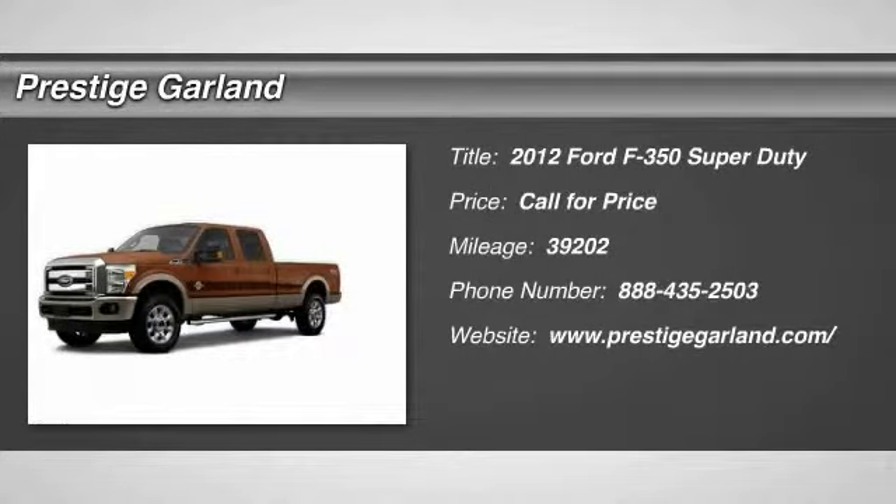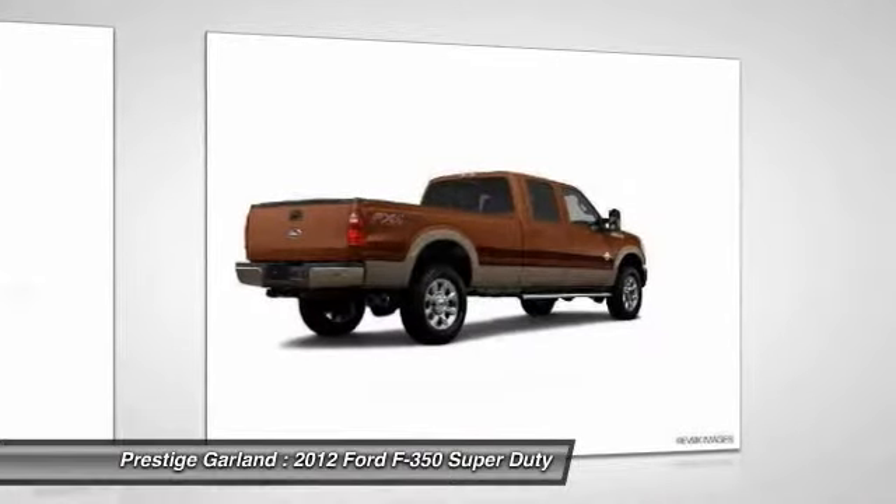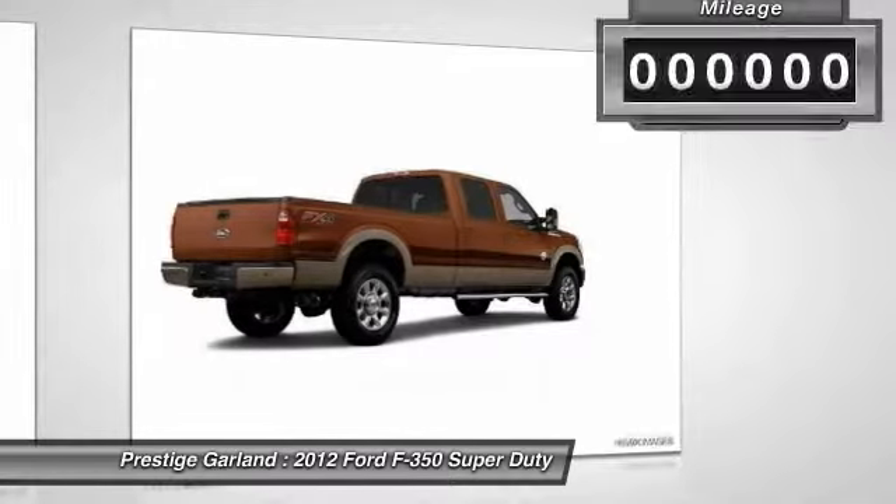The 2012 Ford F-350 Super Duty. Head-to-head fuel efficiency, head-to-head towing, head-to-head torque. Ford F-350 Super Duty.